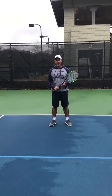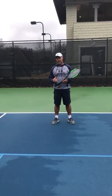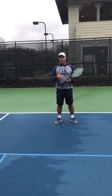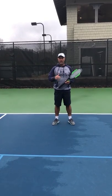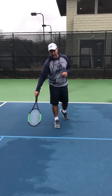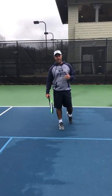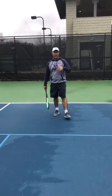G'day, this is Brad here from CD Tennis at Crooked Creek. Today we're going to talk about court positioning and where you want to be on the court relevant to the shots that you're hitting. We have a blue line right here which is designed for the 10-and-under kids, but we're going to use that line as a reference point for our full court play.